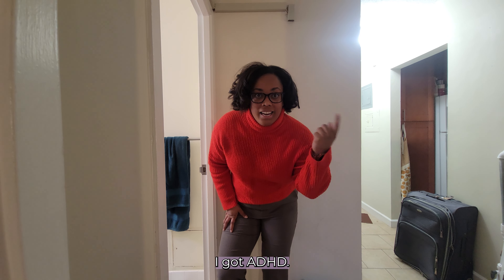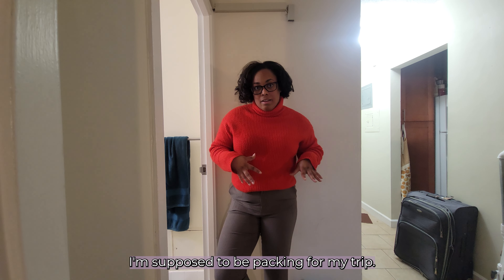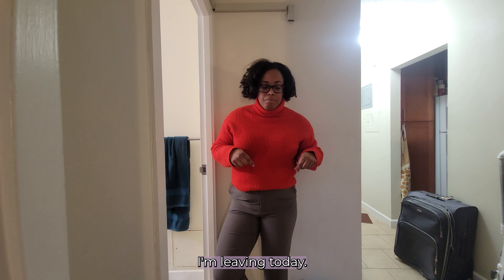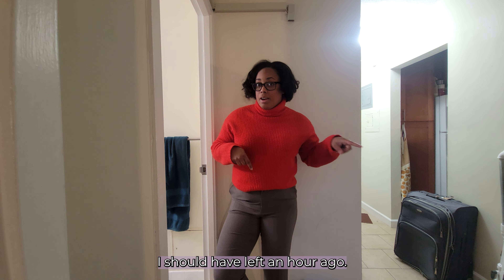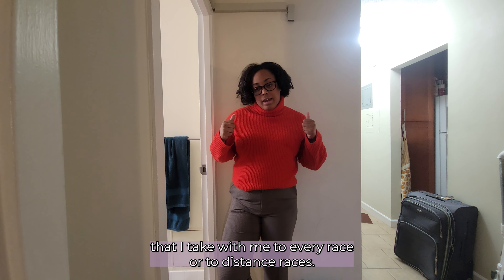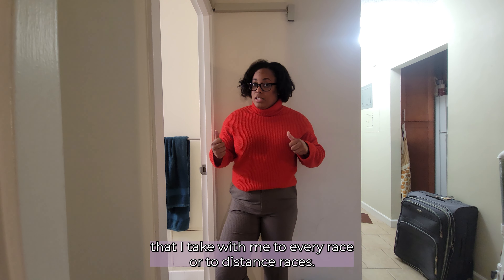One thing you should know about me: I got ADHD. I'm supposed to be packing for my trip — my marathon that is on Saturday. I'm leaving today, I should have left an hour ago. So I'm packing stuff up and I'm going to show you some of the things that I take with me to every race.